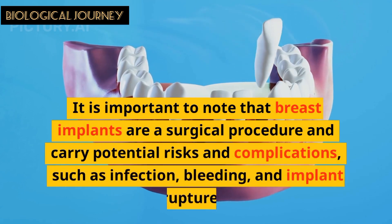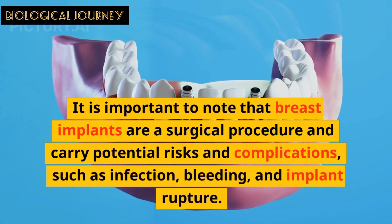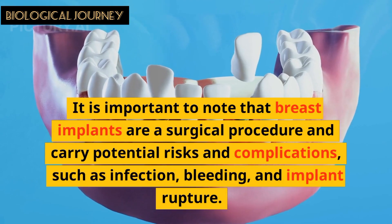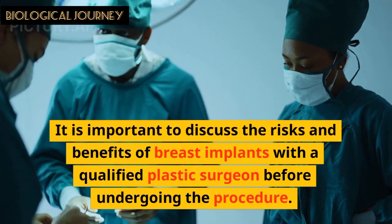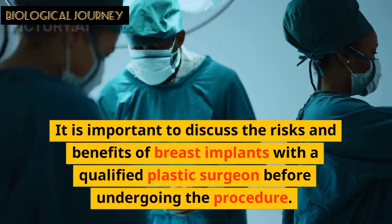It is important to note that breast implants are a surgical procedure and carry potential risks and complications such as infection, bleeding, and implant ruptures. It is important to discuss the risks and benefits of breast implants with a qualified plastic surgeon before undergoing the procedure.